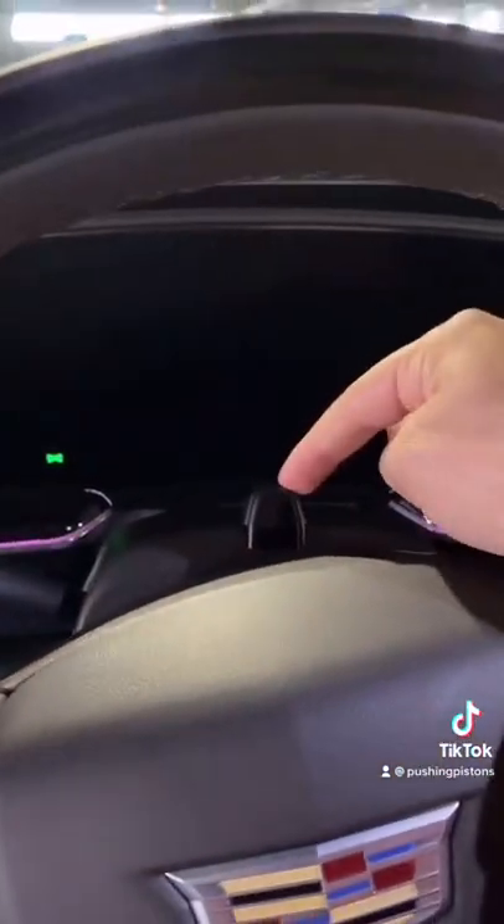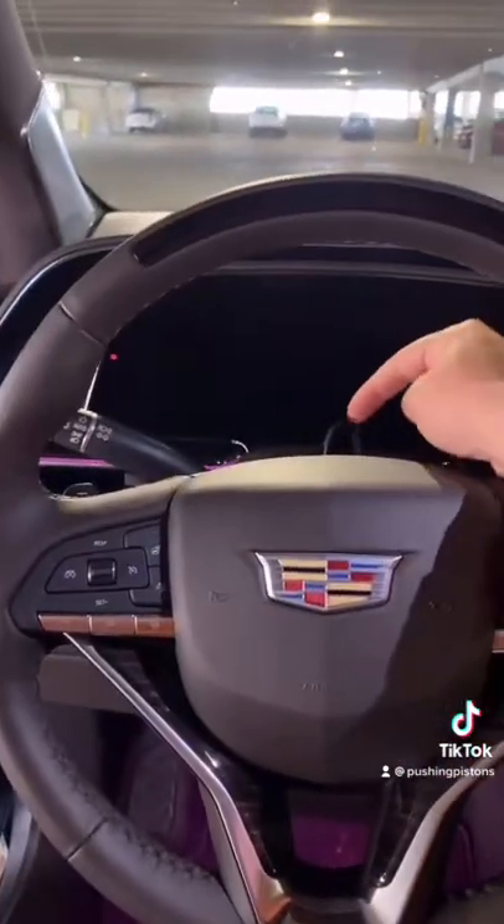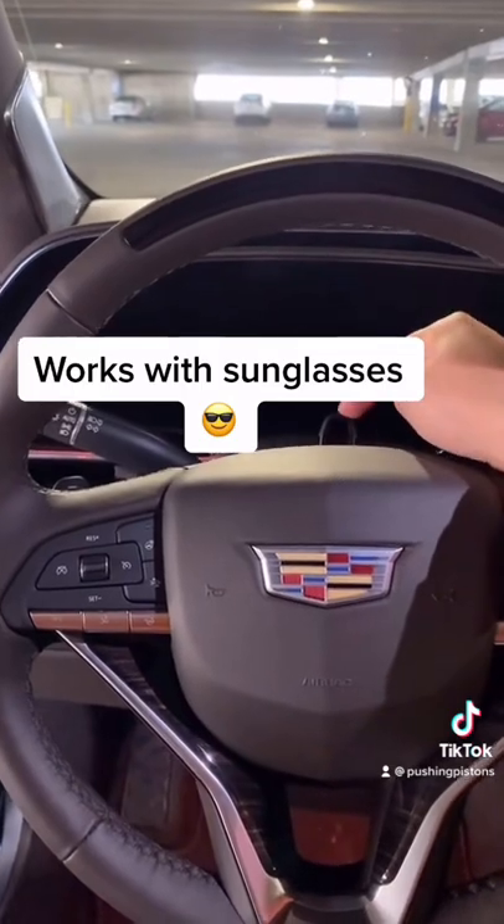The second most important part is when you step inside the vehicle — that's your driver attention system, which is this camera right here. Because this is a true hands-free system, they don't require you to keep your hands on the steering wheel at all times. They'll just make sure you're paying attention to the road by keeping track of where your eyes are pointing.